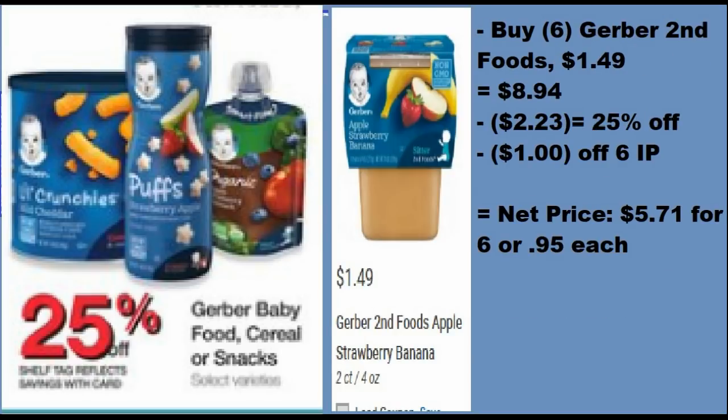Another matchup: the Gerber second foods — they're $1.49 each. It comes to $8.94 for four of them, you get $2.23 off with the 25% off, and there is a $1 off six internet printable you can print out. So it makes it $5.71 for six of these, or $0.95 each, which is an amazing deal. I'm so sorry if I sound tired — it's almost 12:30 in the morning and I'm exhausted, but I wanted to get this out to y'all so you can see the deals.